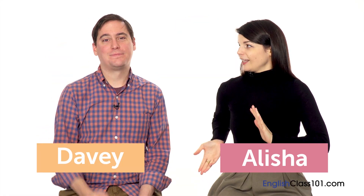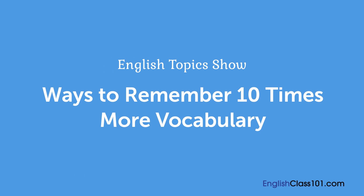Hi everybody and welcome back to English Topics. My name is Alisha and I'm joined again by Davey. Welcome back. And today we're going to be talking about ways to remember 10 times more vocabulary.